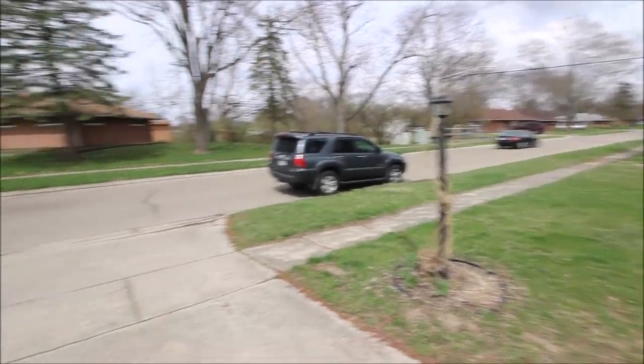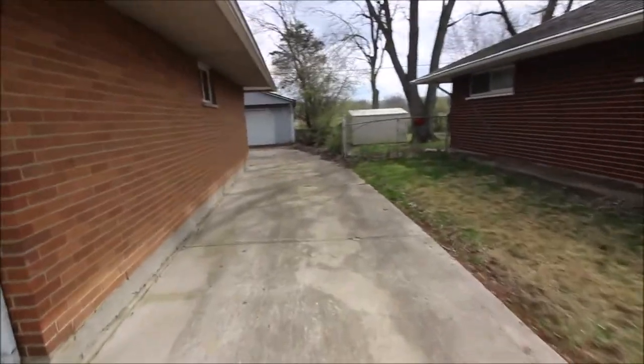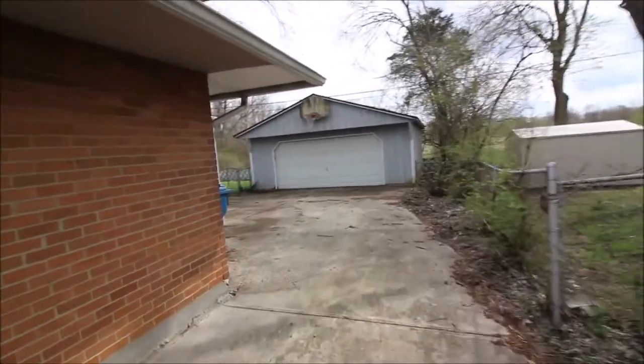We're in between two parks, and here's the really cool feature about this house: we've got a two-car garage with a basketball hoop back here, perfect for those summertime activities.